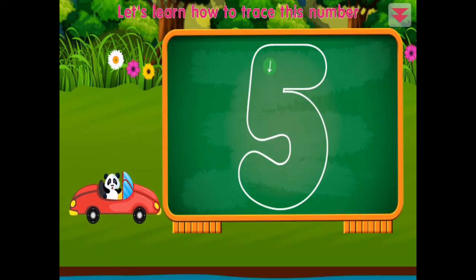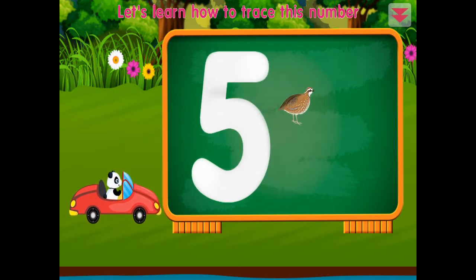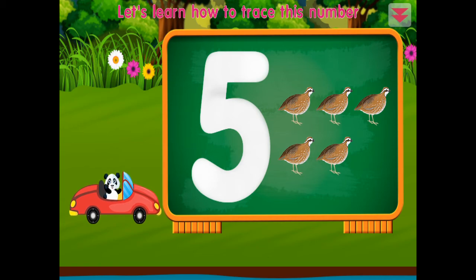Let's learn how to trace this number: five. Five, five — one, two, three, four, five. Five, five! Terrific!